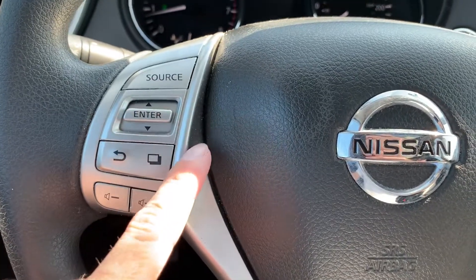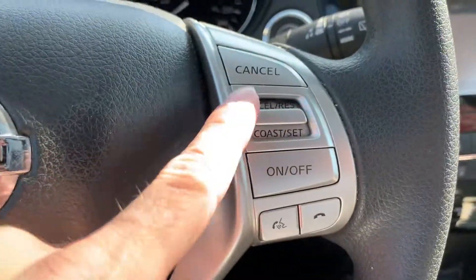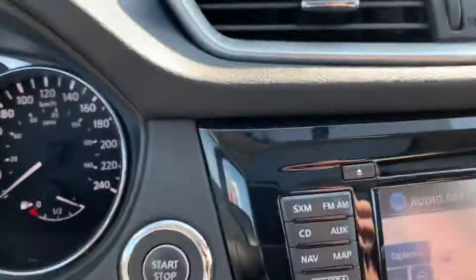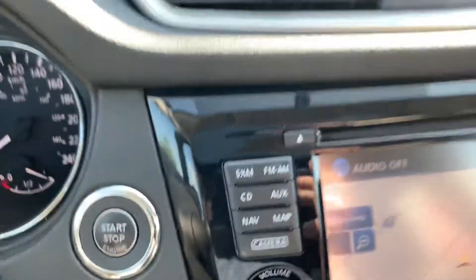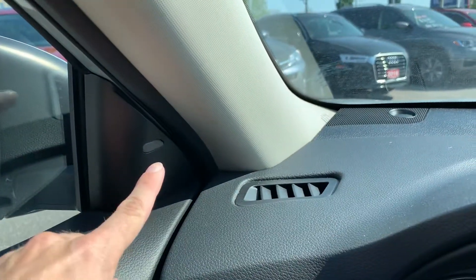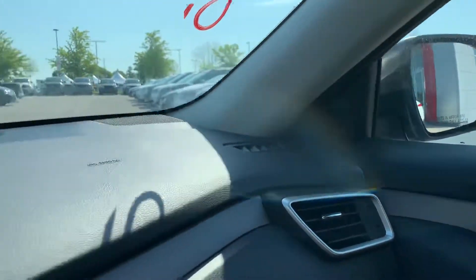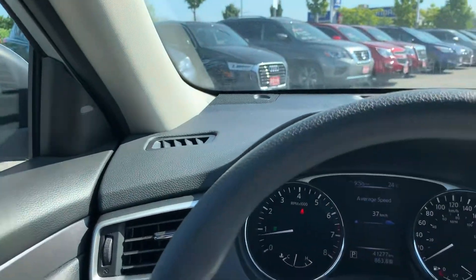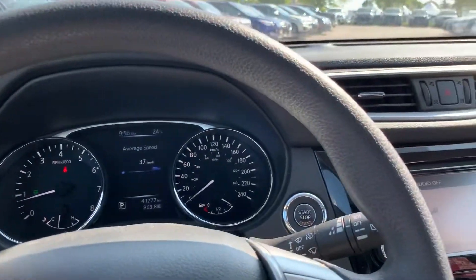You've got your volume control for the radio, radio controls, cruise controls, and Bluetooth controls on the steering wheel. Over here you've got the push button start. Another feature I really like is the blind spot warning — there's a light here on the driver side and one on the passenger side that will light up amber when there's someone in your blind spot. And if you go to make a lane change with your signal on while someone's there, it'll beep at you.